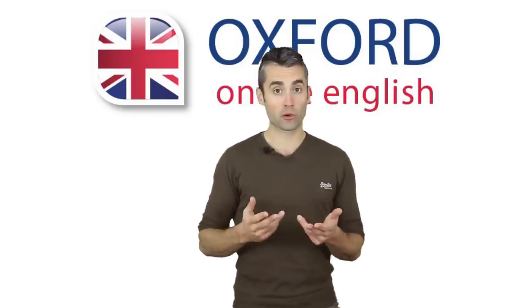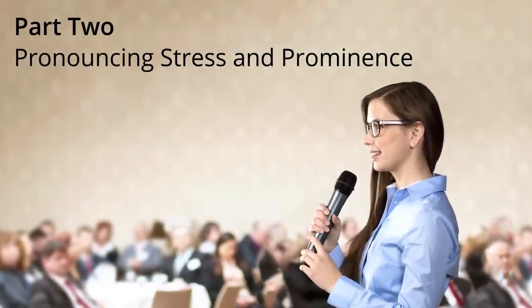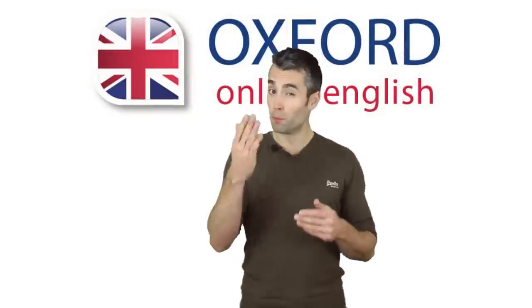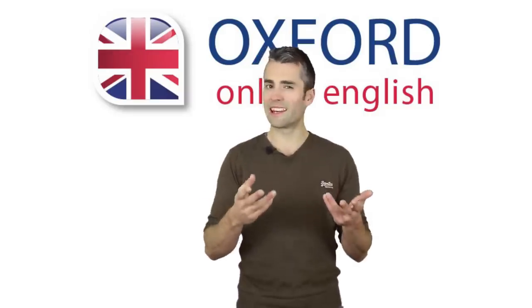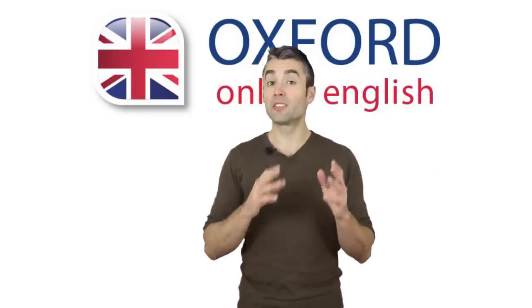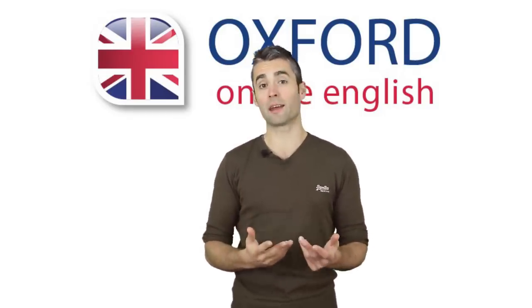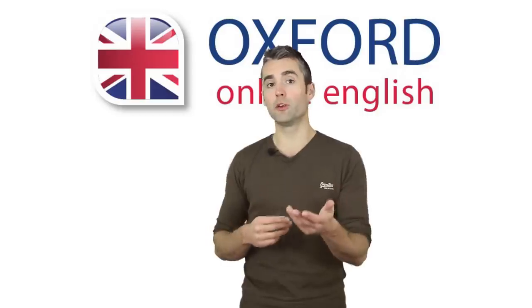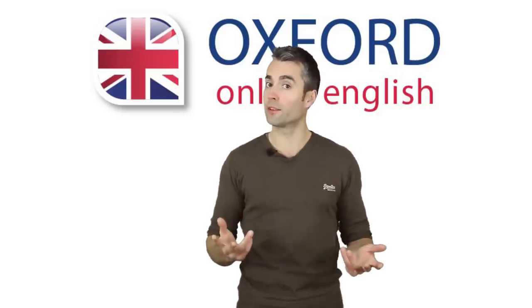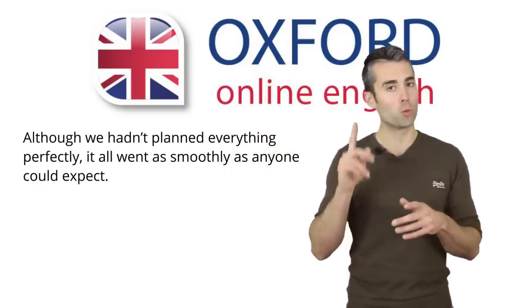Next, let's talk about stress and prominence. I'm guessing that most of you know what stress is, but some of you might be thinking, what's prominence? Prominence is similar to stress, but I'm going to use a different name because it's not exactly the same, and I think it's useful for you to remember that these are two different things.